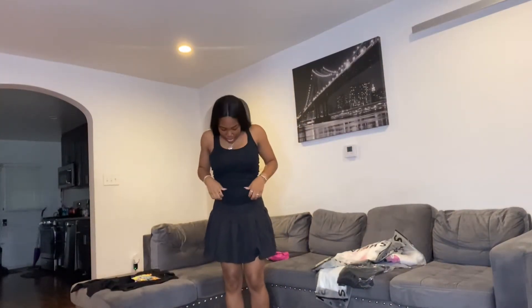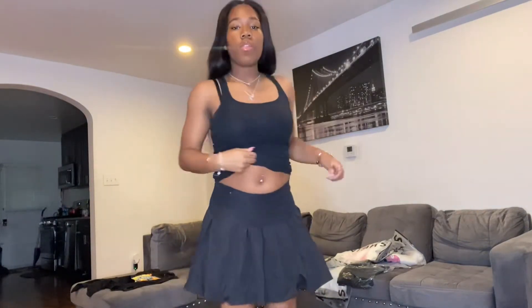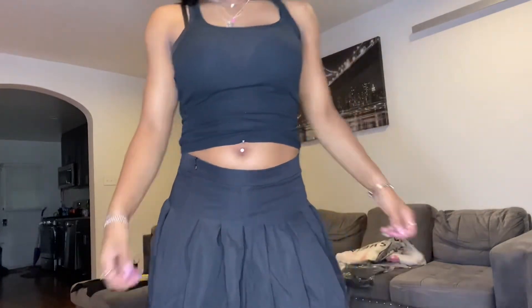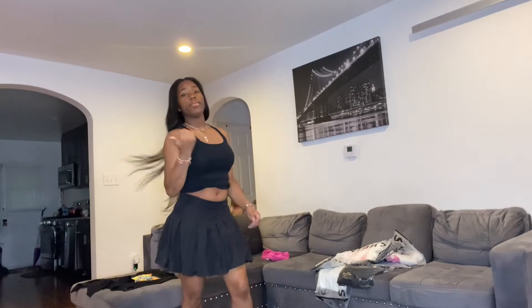Alright, so this is the next item — it's a black skirt, size medium. There's no shorts underneath like you know how some skirts come with shorts — nothing underneath. But this is a black skirt, let's see. It's cute, like I said it's a size medium — probably a small or medium, one of those.